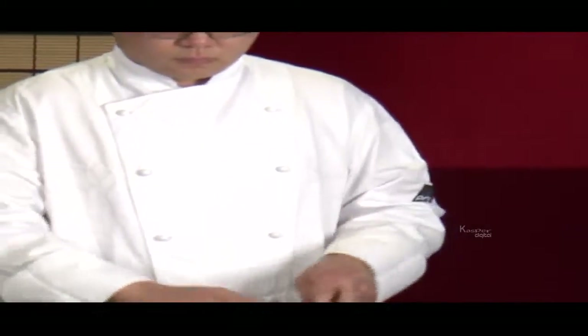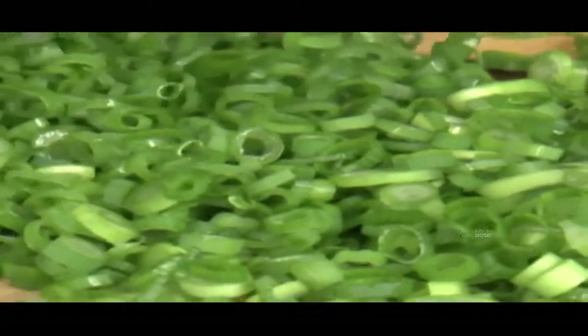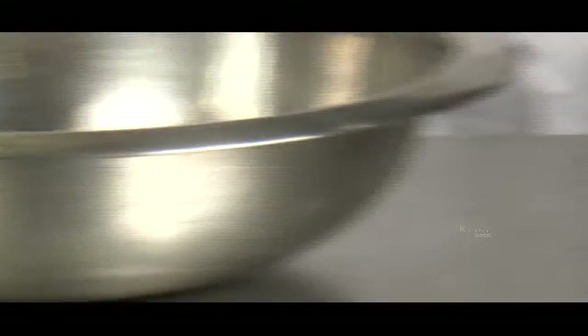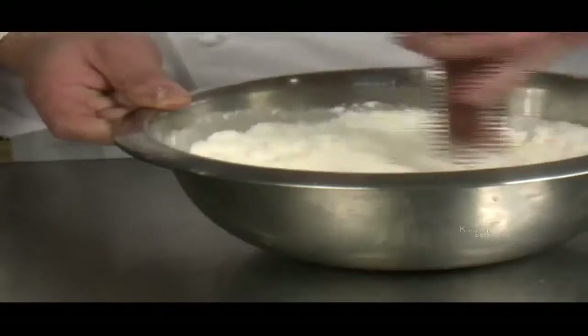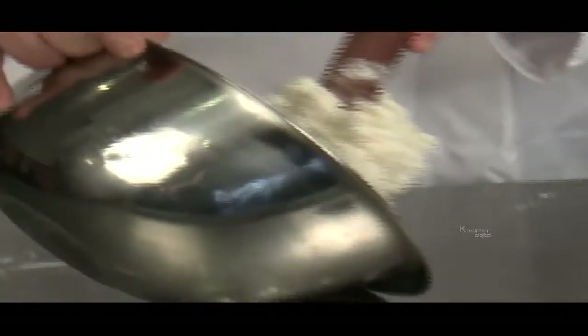Shallots form the basis of this recipe, so the first thing we need to do is prepare some. Finely slice your green onions right up to the leafy part and then put to one side for later. Take a large mixing bowl and pour in 500g of flour. Pour in a glass of hot water and give everything a good mix. Now add a glass of ice water and mix the flour and water really well until the water has completely been absorbed. Tip the contents out onto your worktop and knead the dough together using your hands.